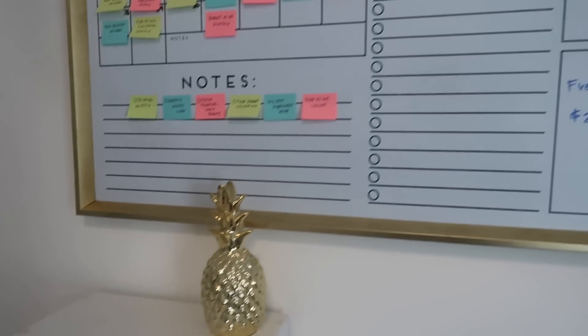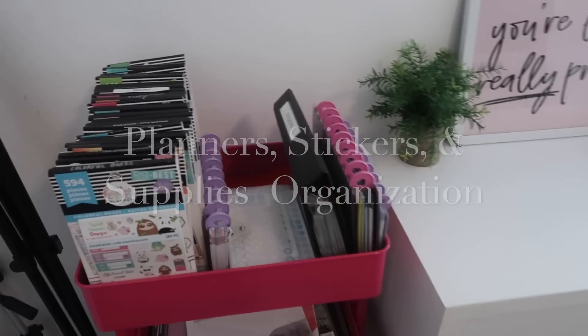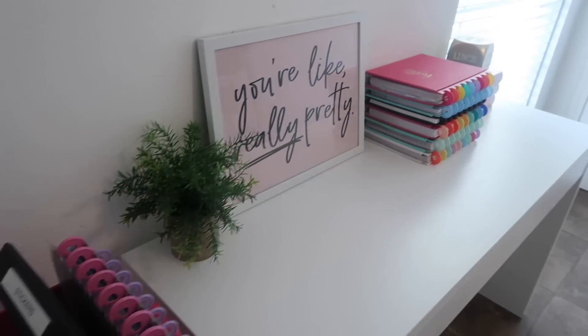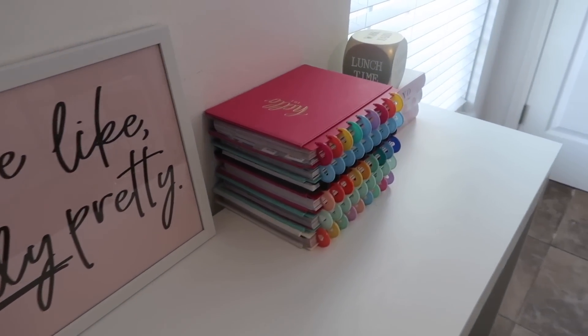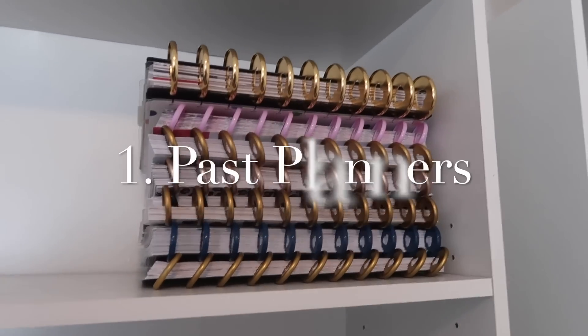Today's video is going to be on my planner and sticker organization. I wanted to walk you through all of the different things that I have — all of my planner related supplies — and tell you how I store each of them. So let's go ahead and get started. Let's start with my past planners.